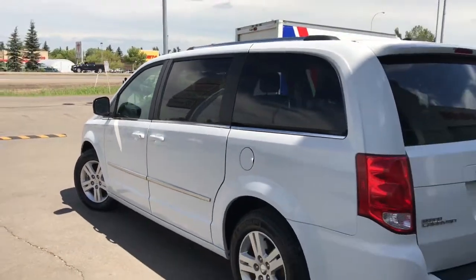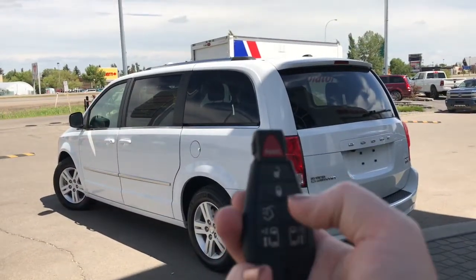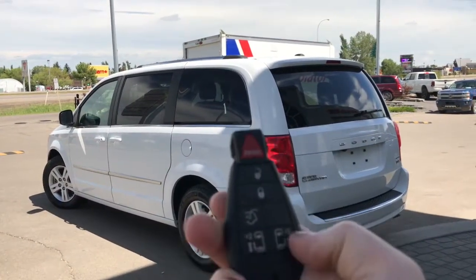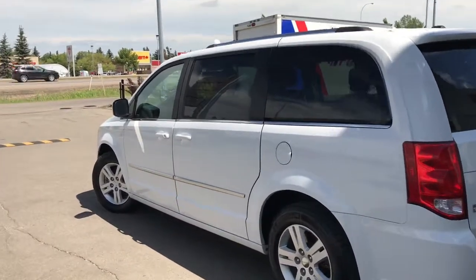Let me grab the keys and show you the inside. On the key fob we have your panic button, unlock, lock button, a button to open up the power boot, as well as your power sliding doors. I'll go ahead and unlock her for us.